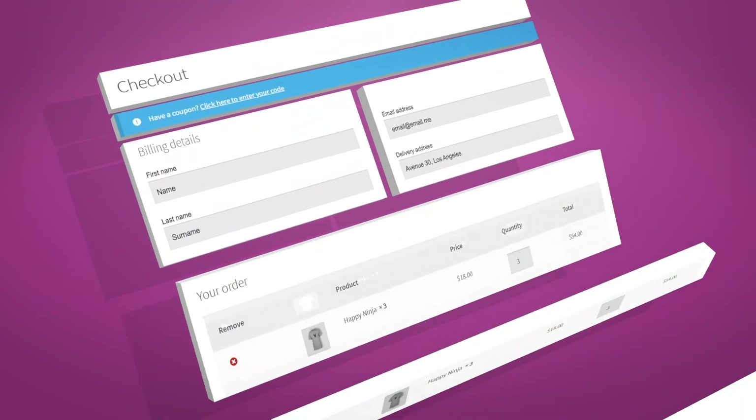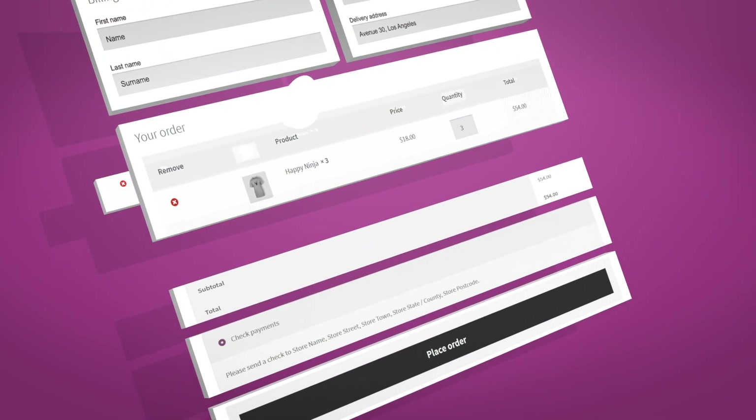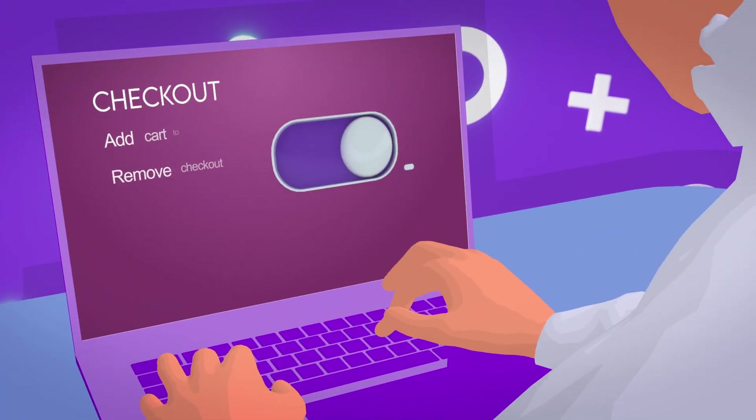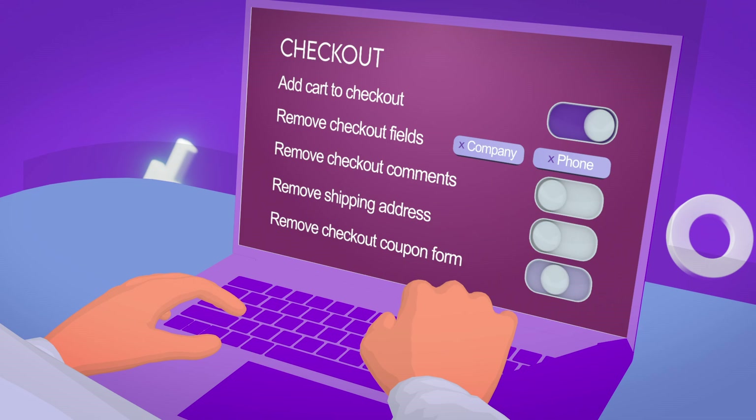Our one-page checkout means editing the cart and confirming orders on the same page. Remove unnecessary checkout fields with ease, speeding up the entire process.